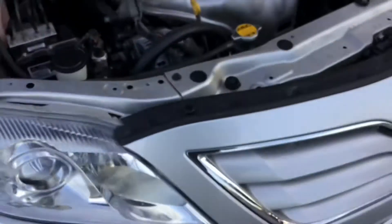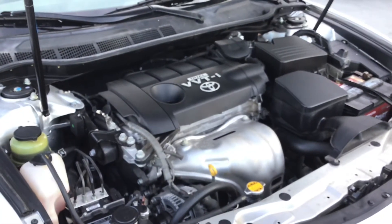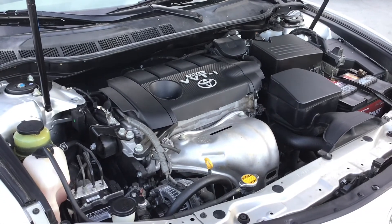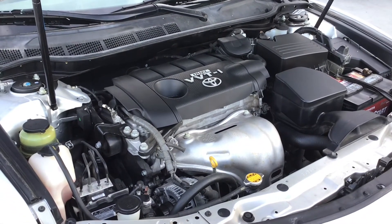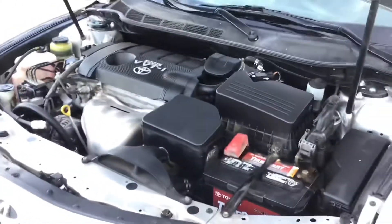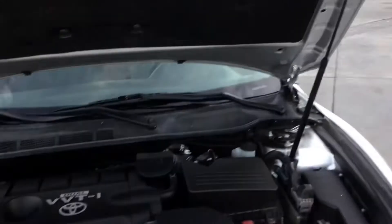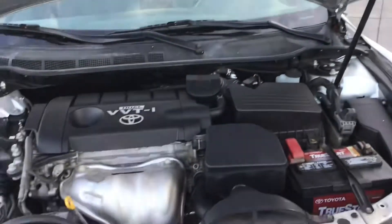Looks like this is the upgraded engine. It's a 2.5. It's got the 2.5 VTi. This one does not have a timing belt — it has a timing chain on it. We never have to replace that. It's got these hood supports too, which are awesome.